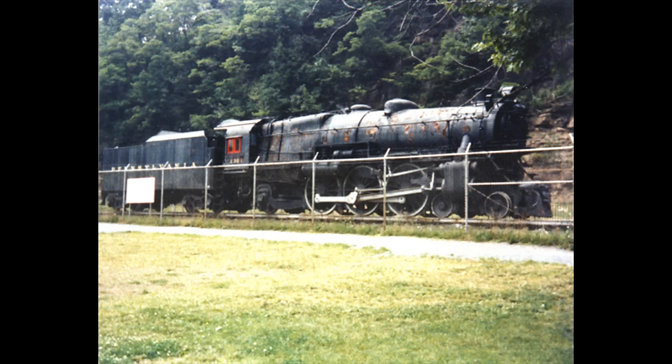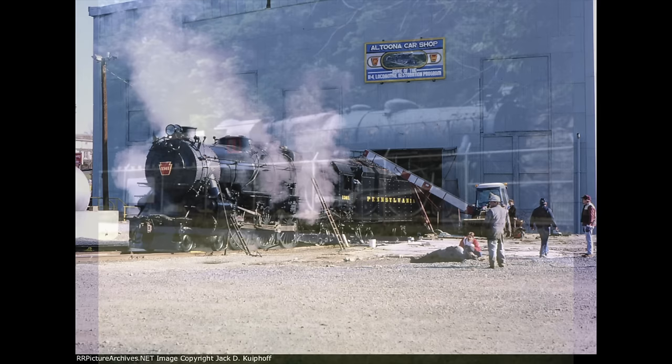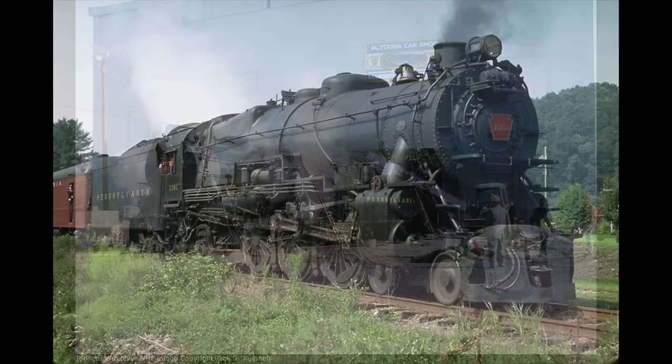In 1985, the engine was removed from the display site and taken back to the Juniata shops in Altoona for restoration. Two years later, the 1361 was ready to begin excursion service on the main line.